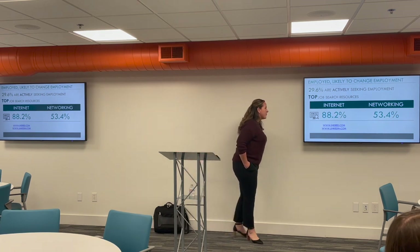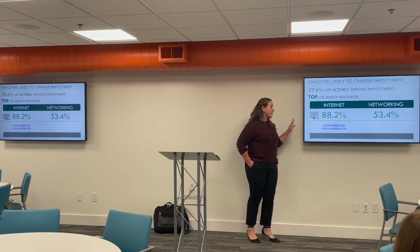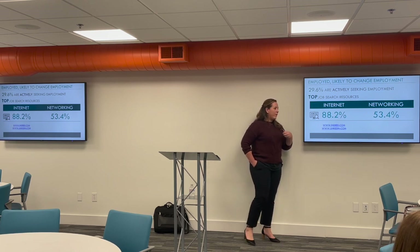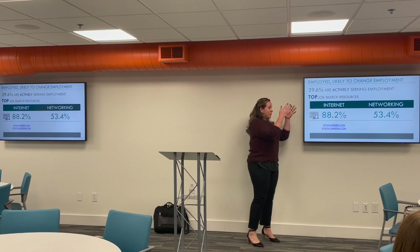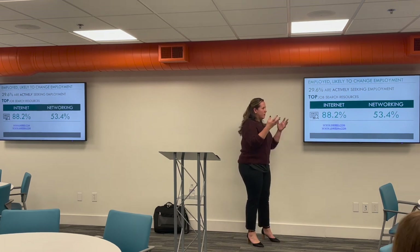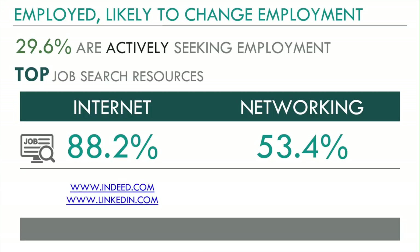Audience question about remote work: we recently added a remote work question for the 2021 statewide collection, so some results aren't reported here today. We ask about work environment: do you work from home, at an employer site, a customer job site, or do you travel? A follow-up asks what you do the majority of the time, so you can get a breakout of what options are available versus what people actually do most often.